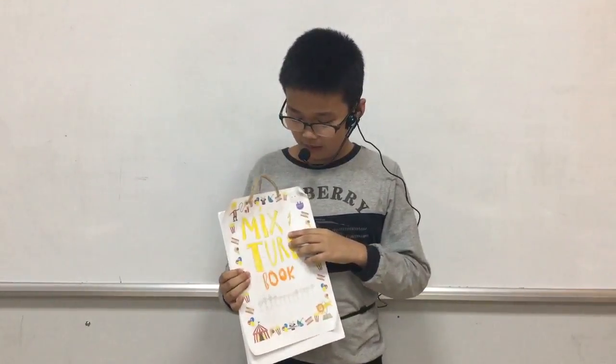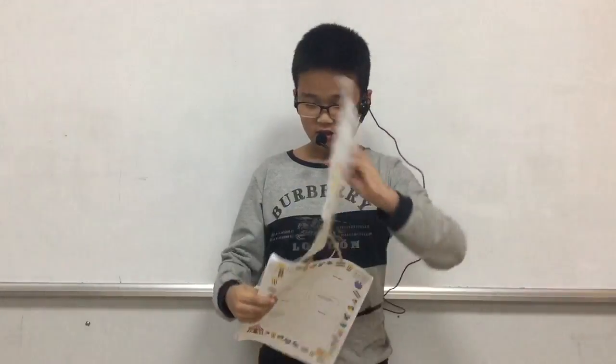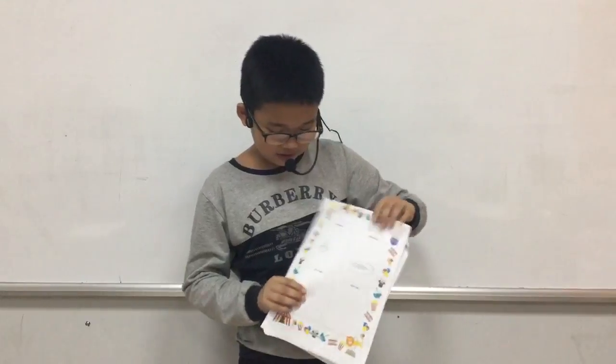Hello everybody, my name is Trần Lương. Today I tell you about my mixture book. There are 3 mixtures with ice cream, pancakes and salad.